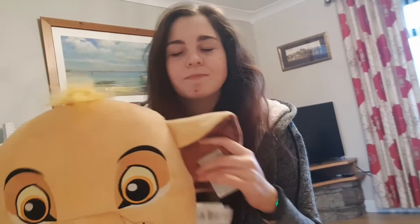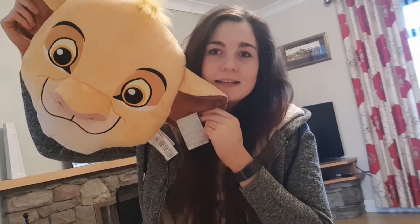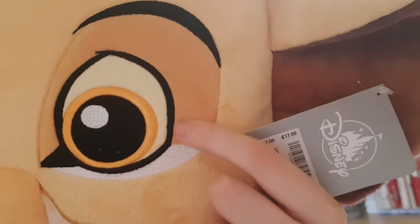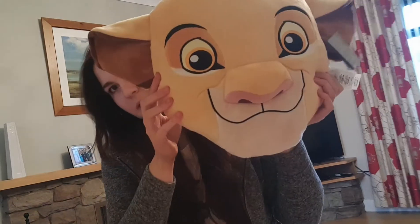The first thing I got this month is from one of my favourite films, and my nephews absolutely love it — it's the Lion King Simba plush. He is absolutely huge compared to my head, he is massive. The detail is embroidered, so it's stitched in rather than stickers. He was 17 pounds but he is so much bigger than I thought he was going to be, so I absolutely love him.